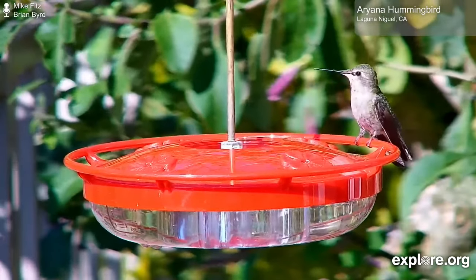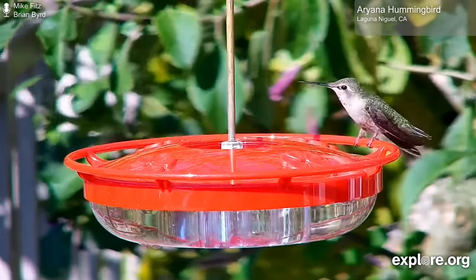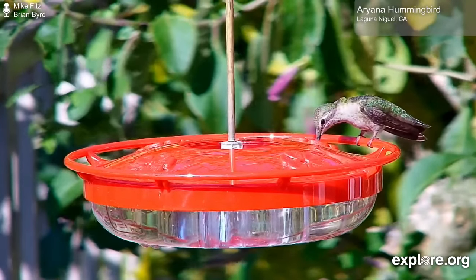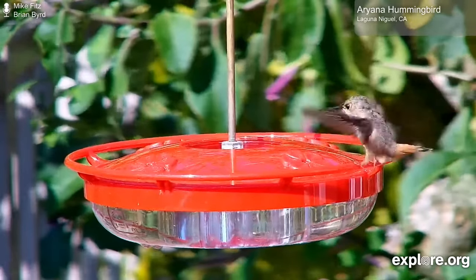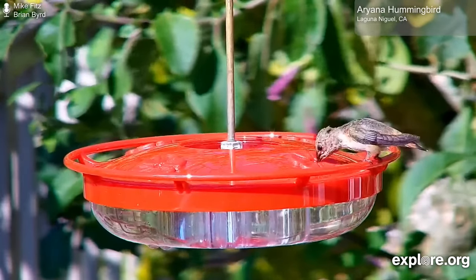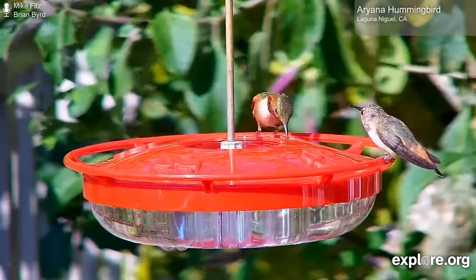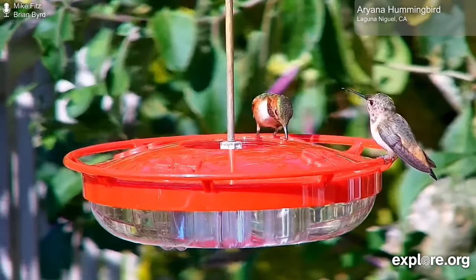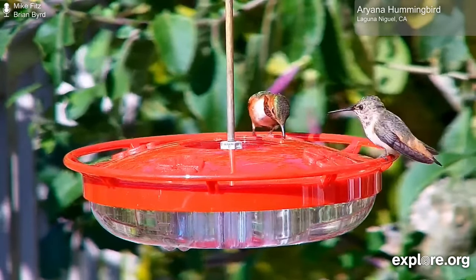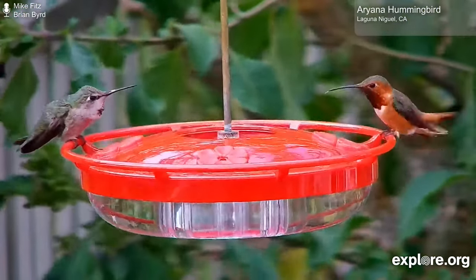We're looking at a hummingbird feeder in Laguna Niguel, California. Here we get to watch Allen's hummingbirds, but there's also a possibility to see other species such as black-chinned, Costa's, and Anna's hummingbirds, as well as fledglings of those species. Occasionally we also see male and female hooded orioles visiting the feeder — beautiful birds with some beautiful plumage. This is also a great example of a feeder that's easy to clean. There's no dye in the hummingbird juice down at the bottom, just sugar and water — that's all hummingbirds need.